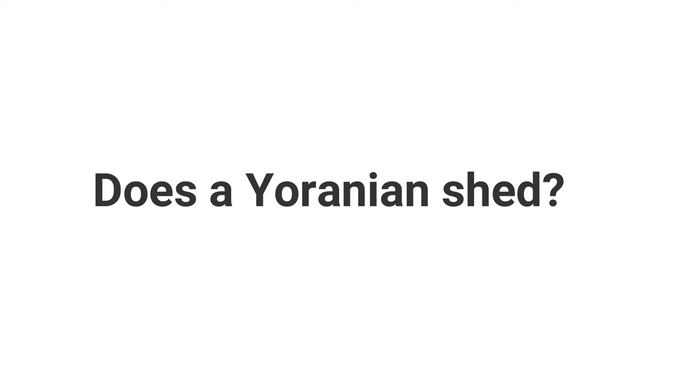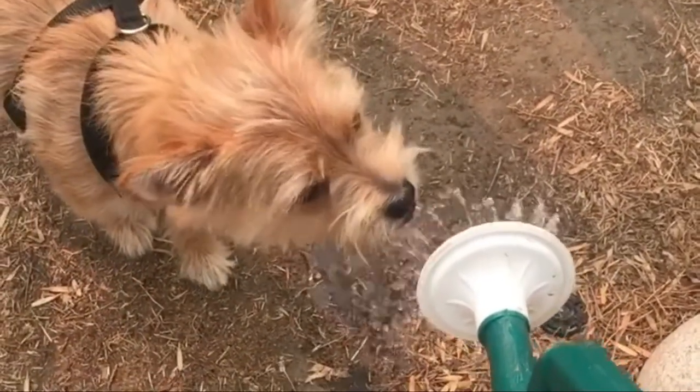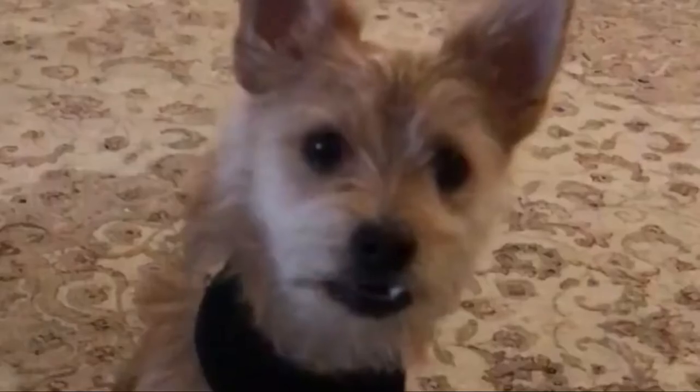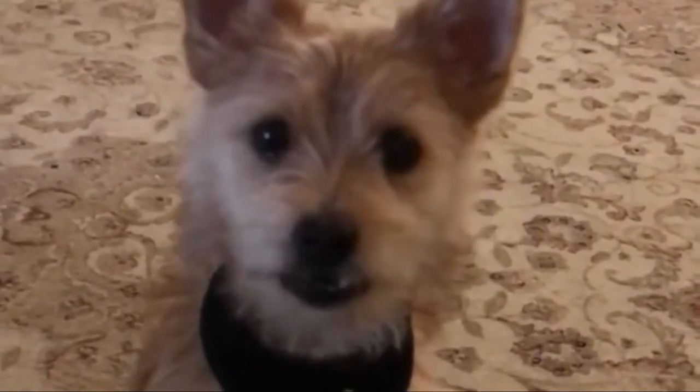Does a Yoranian shed? Yoranians do shed moderately. You need to brush their coats daily to remove loose hair and prevent matting. These dogs do not need to visit the groomer too regularly, but it is important to prevent any kind of plaque buildup in your dog's mouth.